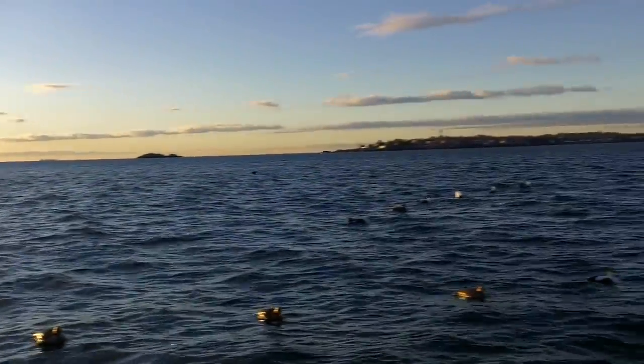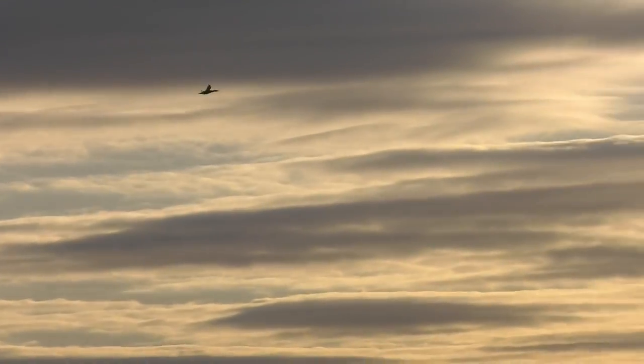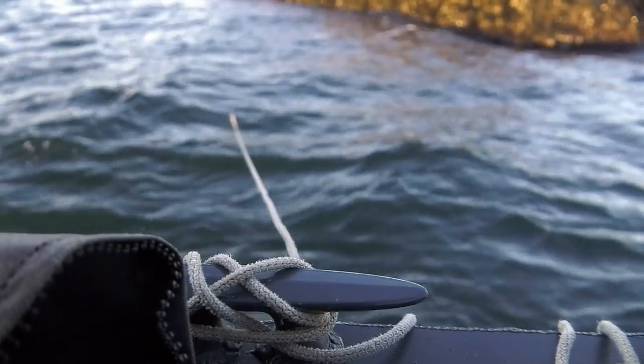We're dealing with the big swell. The wind's not really cooperating, the sun's kind of in our face, the birds are flying by, and nothing's really decoying.